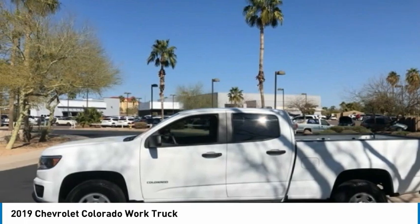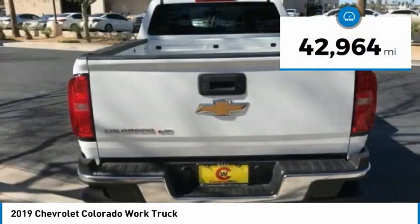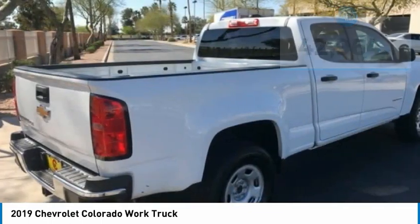Colorado is it and is priced below $25,000. This vehicle has less than 45,000 miles. Here are some of this vehicle's great options.